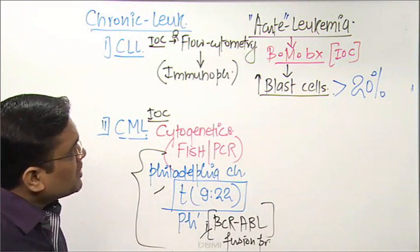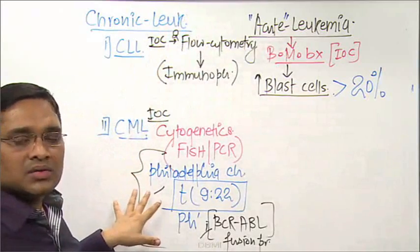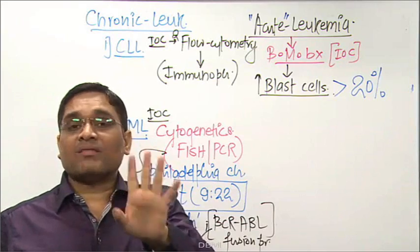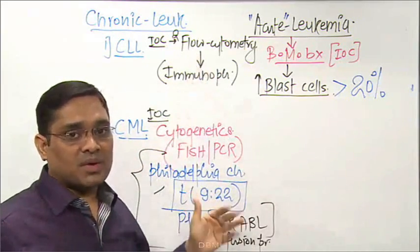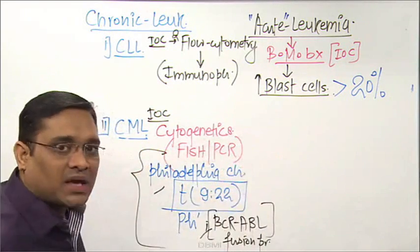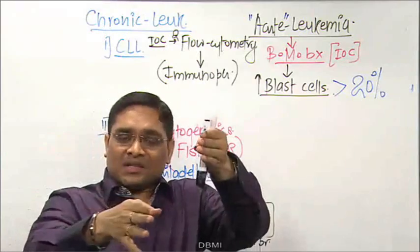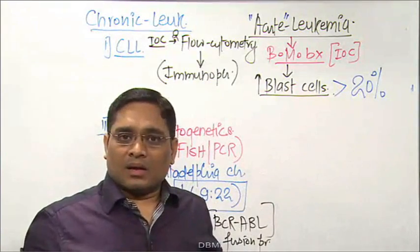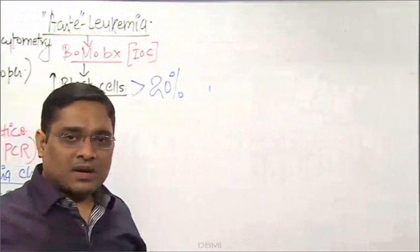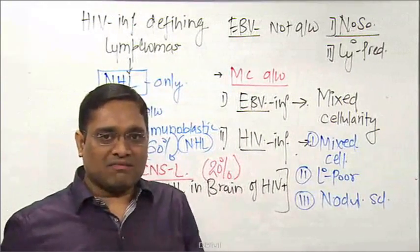To summarize: only for acute leukemia is bone marrow biopsy useful for diagnosis. For chronic leukemias, bone marrow biopsy has no diagnostic role — only prognostic use. Now, when blast count is more than 20 percent, we must classify whether it is ALL or AML by identifying the blast type as myeloblast or lymphoblast.